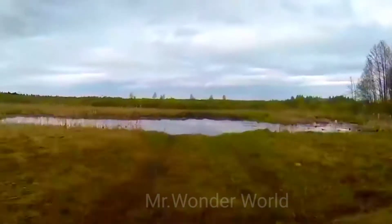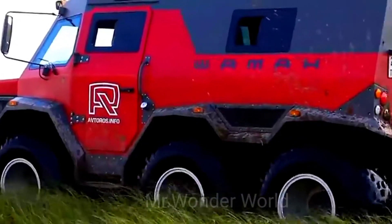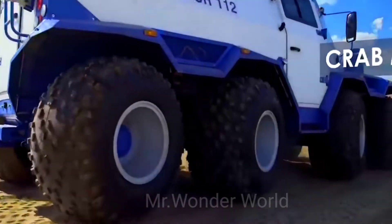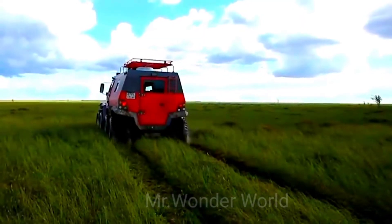Despite its size, the ATV is designed for city roads as well. Its load capacity varies between 1,000 and 1,500 kilograms depending on the surface, and the engine delivers 146 horsepower.